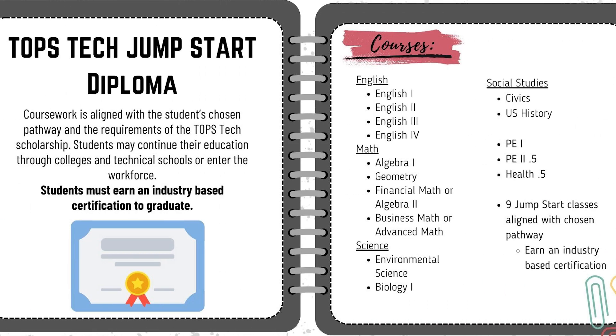The next diploma path is the TOPS Tech Jumpstart Diploma. Students pursuing this diploma choose a pathway or an area they would like to study while in high school. These courses are aligned with the student's chosen pathway and the requirements of the Louisiana TOPS Tech Scholarship. Students may continue their education after high school through colleges, technical schools, or enter the workforce. Students graduating with a TOPS Tech Jumpstart Diploma are required to earn an industry-based certification to graduate.